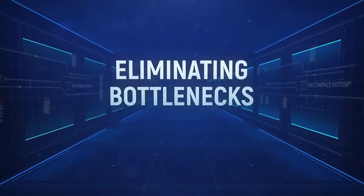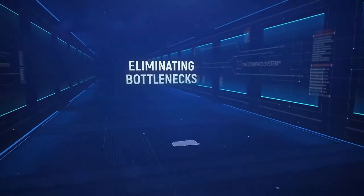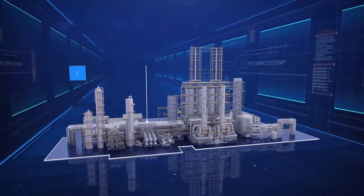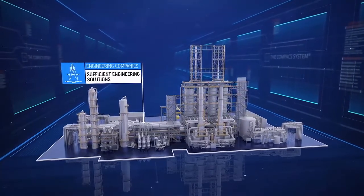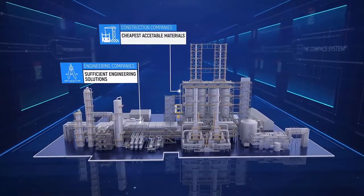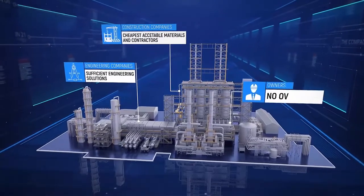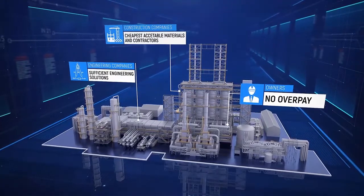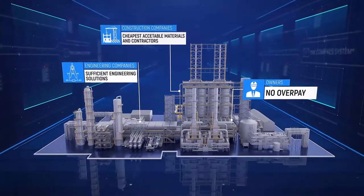After eliminating the root cause of failures, the most important and most expensive step is next: eliminating bottlenecks. When a facility is designed and constructed, there is little concern with using the best engineering solutions. Most engineering companies use technical solutions that are just good enough to get the facility running, construction companies use the cheapest acceptable materials and contractors, and owners also don't want to overpay for the best solutions. As a result, there are several bottlenecks that constrain uptime, and revealing and eliminating those bottlenecks is very important because it leads to more efficient facility operations.